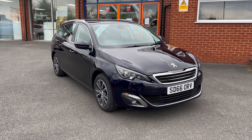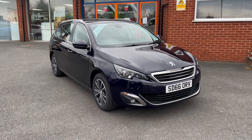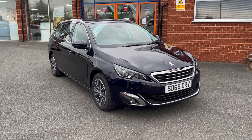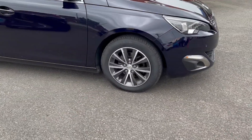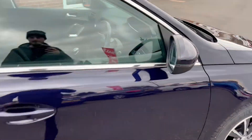Hello, this is Callum from Chris W Road Car Superstore. Today's going to be a quick video looking at the exterior and interior of this Peugeot 308 that we have in stock. This particular model comes in twilight blue colored paintwork, alongside sporty looking 16 inch alloy wheels, and comes in at zero pounds road tax per year.